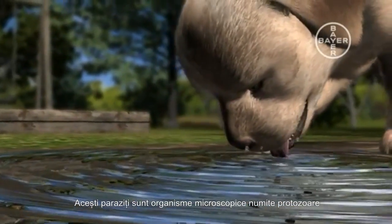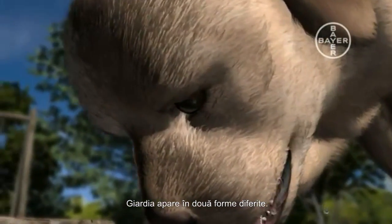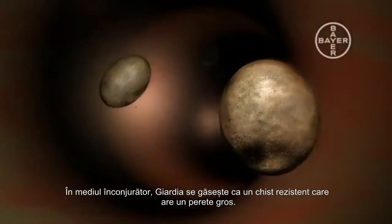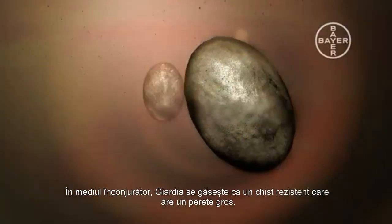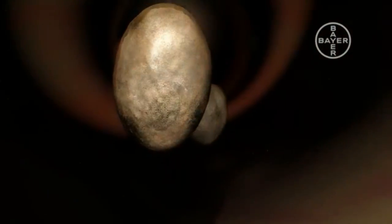These are tiny microscopic organisms called protozoa. Giardia occurs in two different forms. In the environment, they survive as a resistant cyst with a thick wall. Once ingested, these cysts move to the dog's intestine.